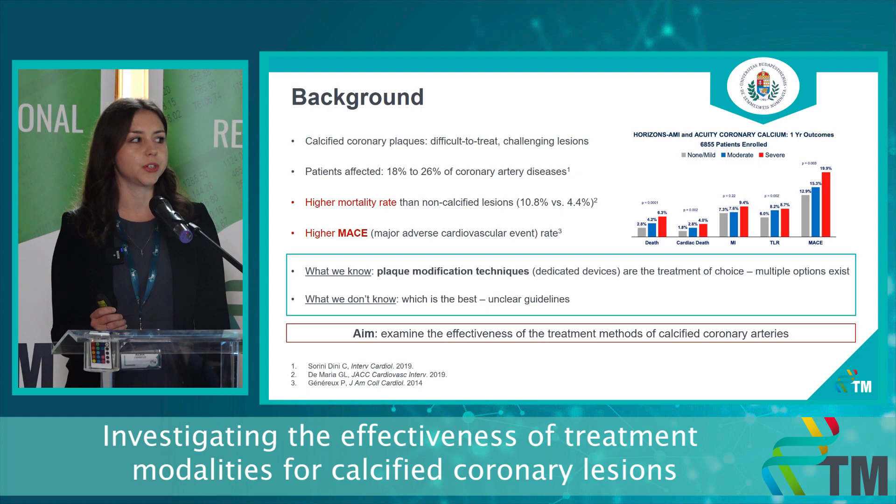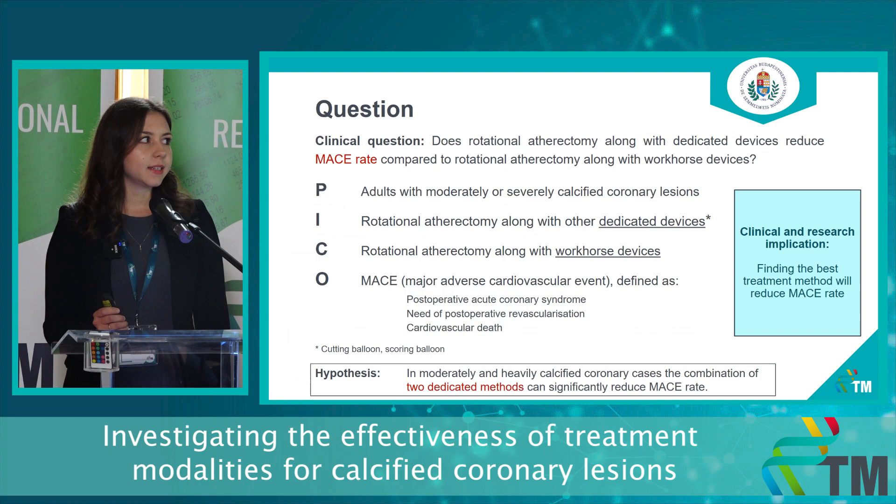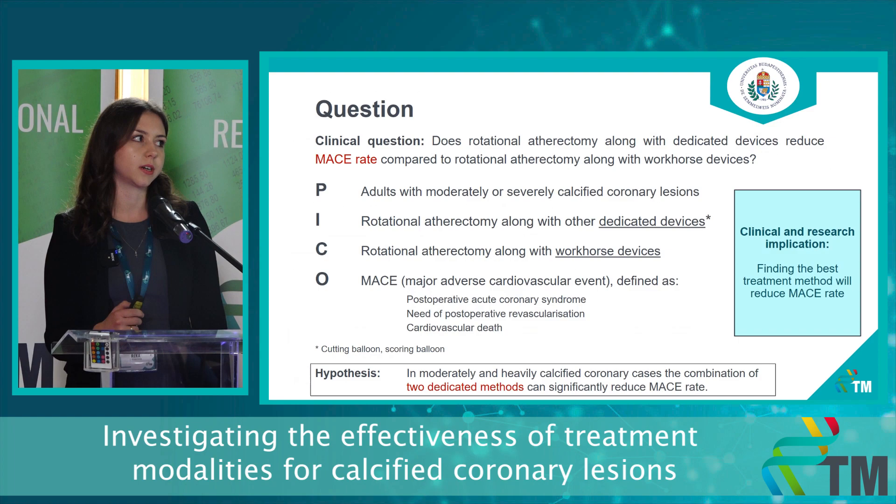So our aim is to examine the effectiveness of the treatment methods for calcified coronary lesions. In this study, we are analyzing rotational atherectomy combined with either the workhorse devices, the plain balloon techniques, or combined with the dedicated devices, which are in this case the modified balloon types — the cutting and the scoring balloon.